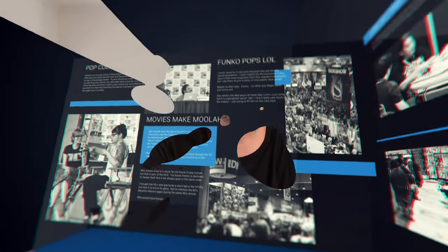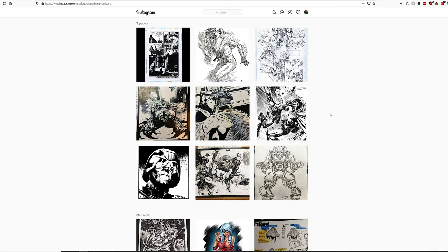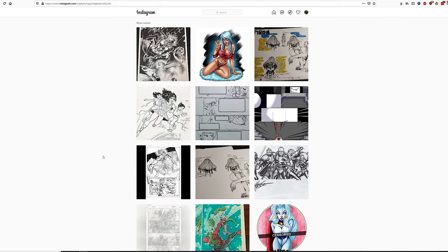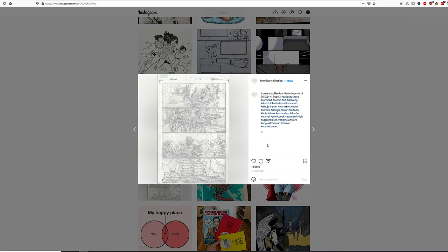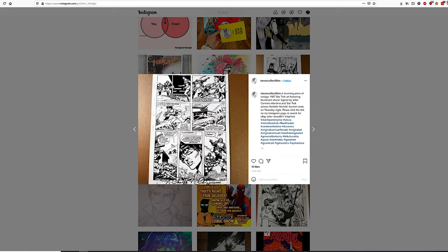The third way to show off your collection is on social media, specifically Instagram. Instagram has a pretty good following on comic books, comic artists, and even comic art. Many people I follow post original art — the majority are artists showing off the latest artwork they're working on, like a variant cover. That's them directly communicating with the community.